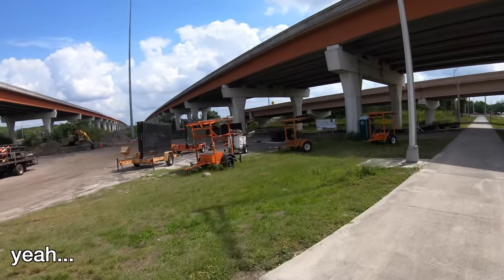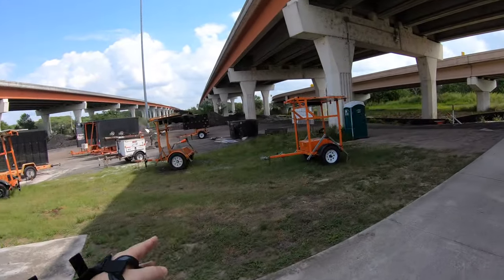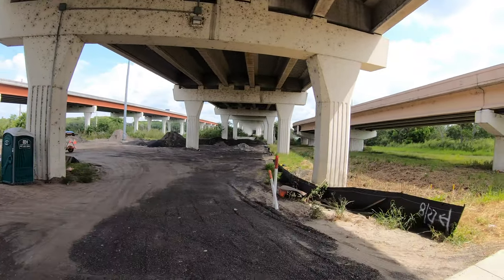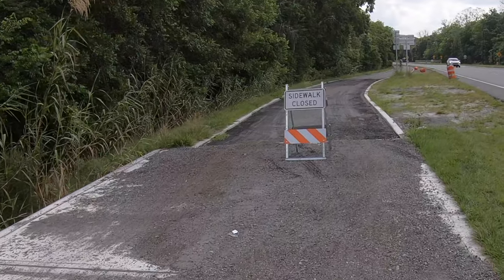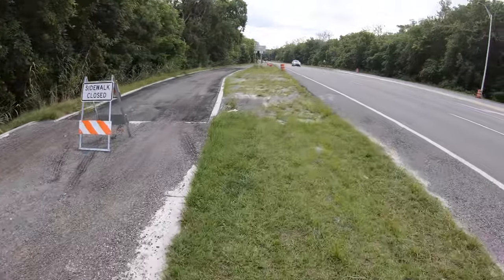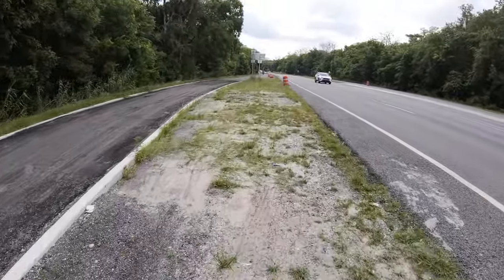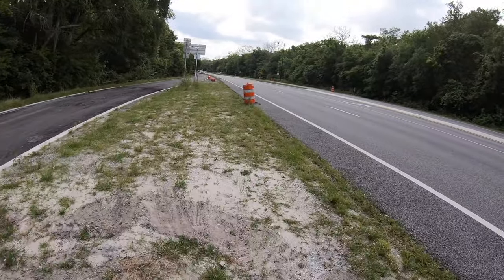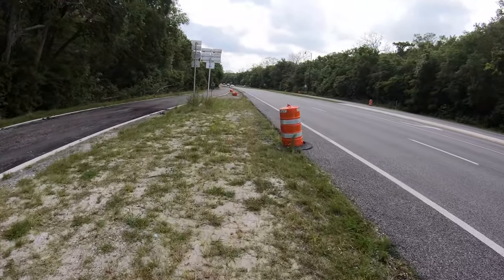When we go under the bridge, look to the left, look straight through. Whoa, that's cool! Okay, so it looks like there's a little section they haven't quite finished, but hopefully we can get over to the other side and have a good run. Be careful. Right over here, you get back on the trail.